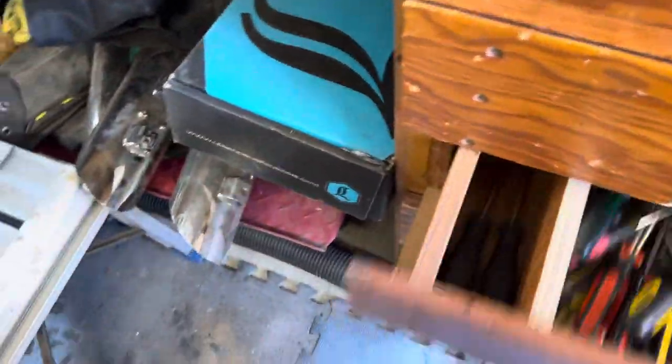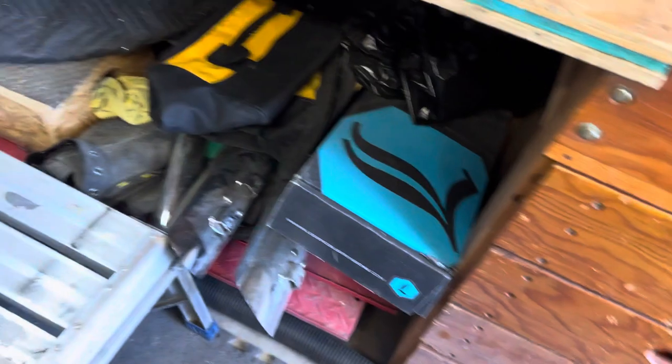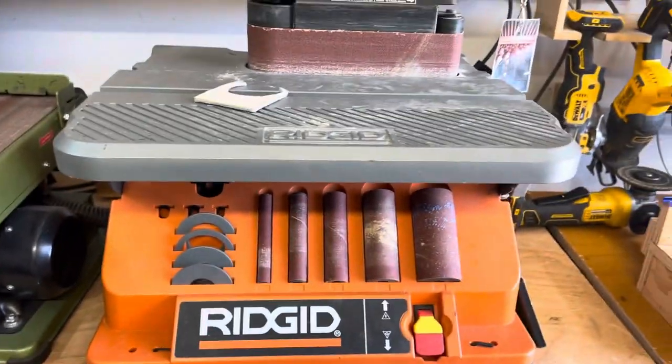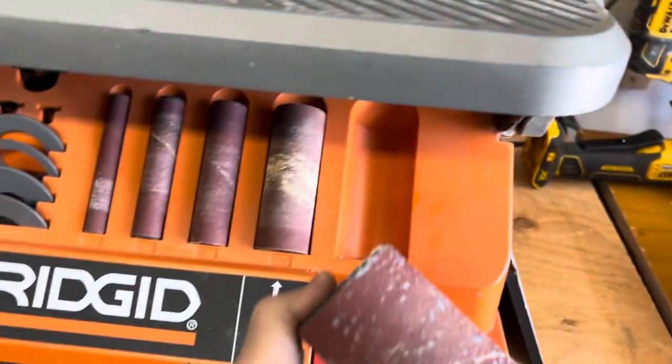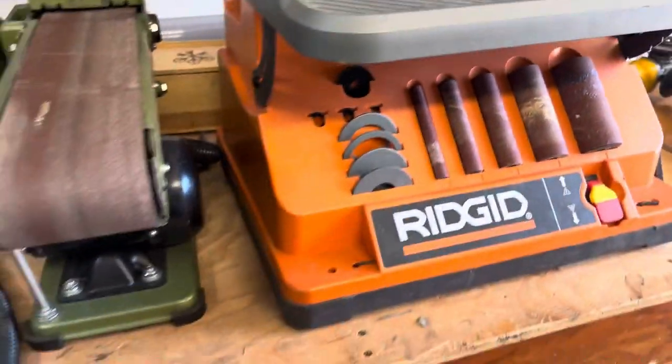Some dowel machines, that kind of stuff. Screwdrivers, clamps. Here is my oscillating belt sander — it uses spindles as well. I'm sure you've seen that online. Very popular tool, it's worth every penny.